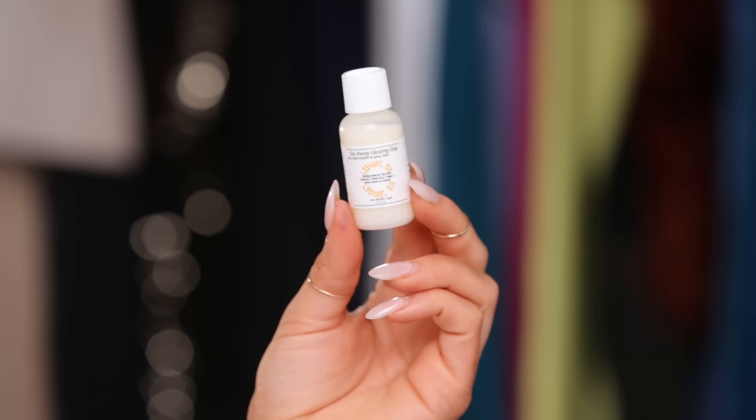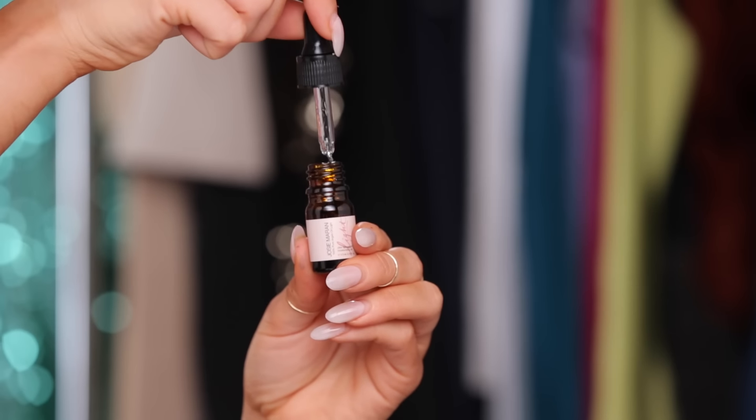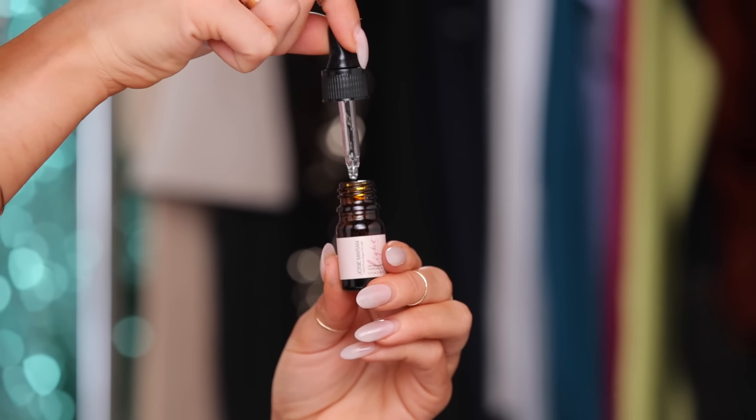I prepped the skin by applying this serum from Lianico called Gloomy Day Serum. This is going to help with anti-aging and hydrate the skin. Next, I'm going in with this Argan Oil Light from Josie Marin. The other Argan Oil from Josie Marin I normally use at night, but this one is nice because it's lighter and you can wear it underneath your foundation.